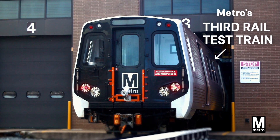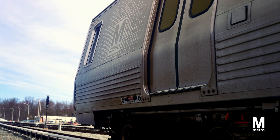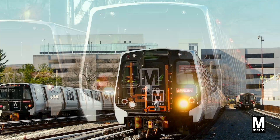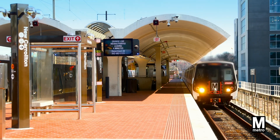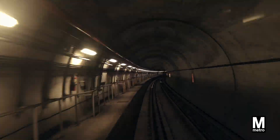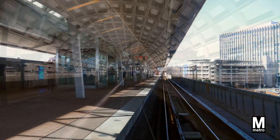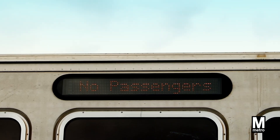This isn't your everyday metro train. This 7000 series is a high-tech detection train. We call it the 3rd rail test train, and it serves as part of our system's safety protocols. The 3rd rail test train makes sure the electrified 3rd rail works to give trains the power they need. If you're on a station platform, you might catch a glimpse of a test train passing through — the sign reading NO PASSENGERS is a giveaway.